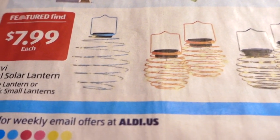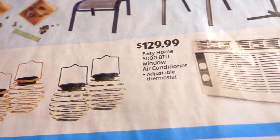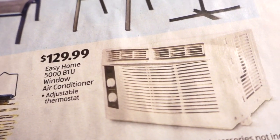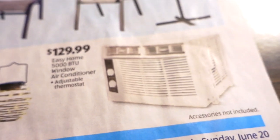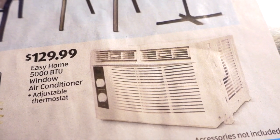These solar lanterns are $7.99 for a large lantern or a two-pack of smalls. I think this one would probably go well in my garden — there's a lot of teal-colored things. And if you're looking for a window air conditioner, they have a 5,000 BTU window AC with adjustable thermostat for $129.99.